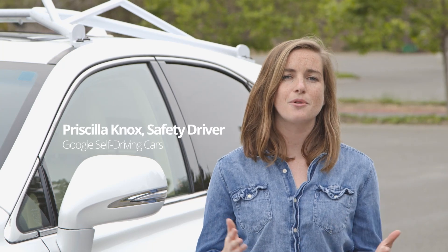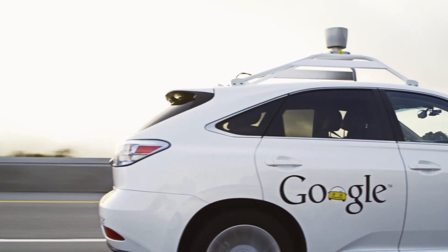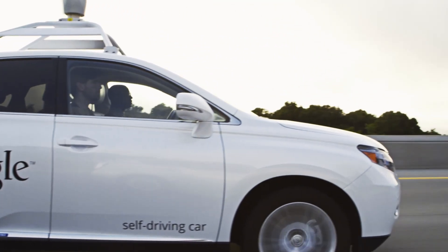For a vehicle to drive itself, it needs to know where it is in the world and it also needs to know what's around it. Based on these factors, it needs to be able to make smart and safe driving decisions in the real world, and once you get in the car you start to get a real feel for the way the technology works and what it's like in real driving situations.